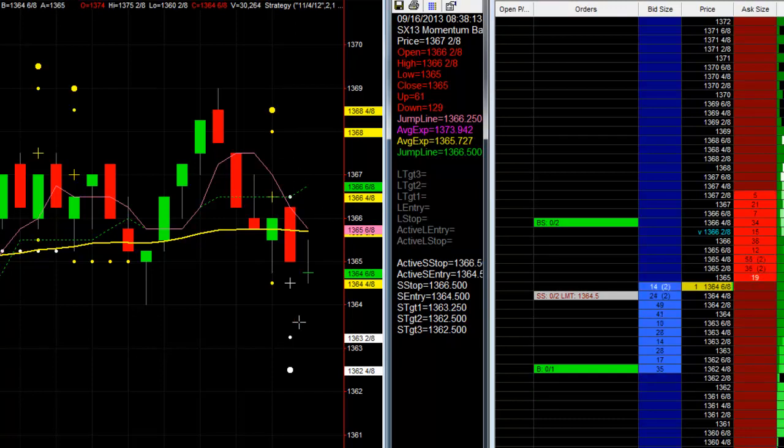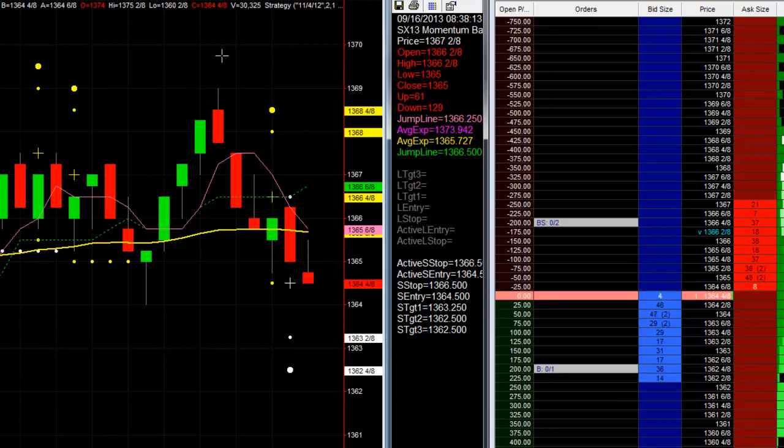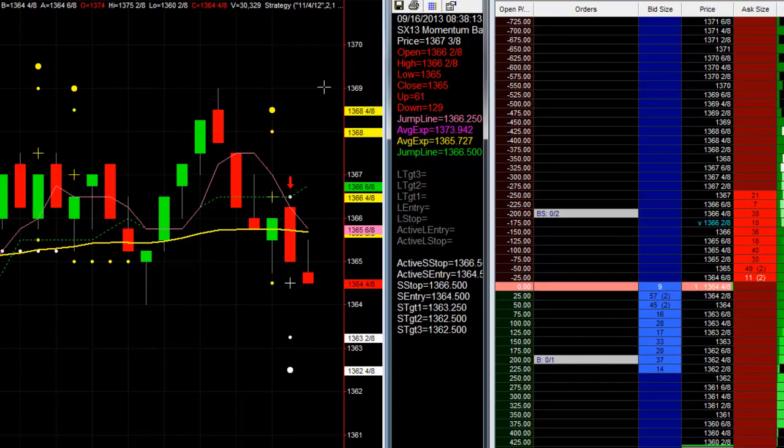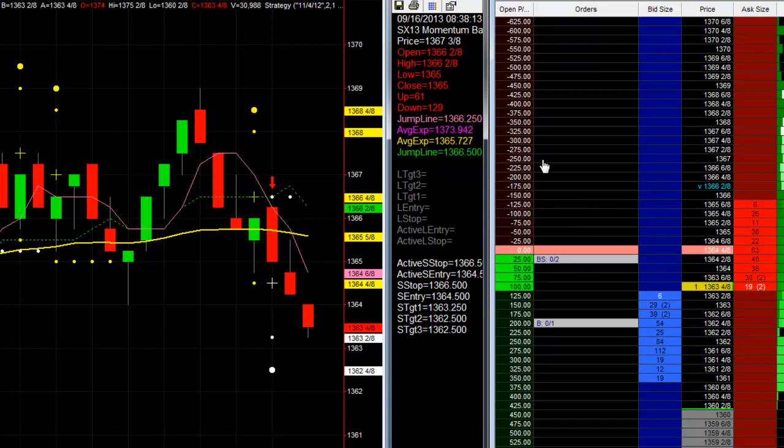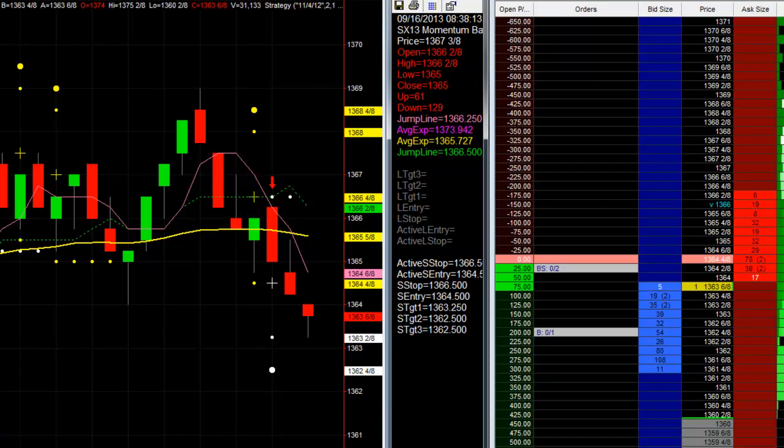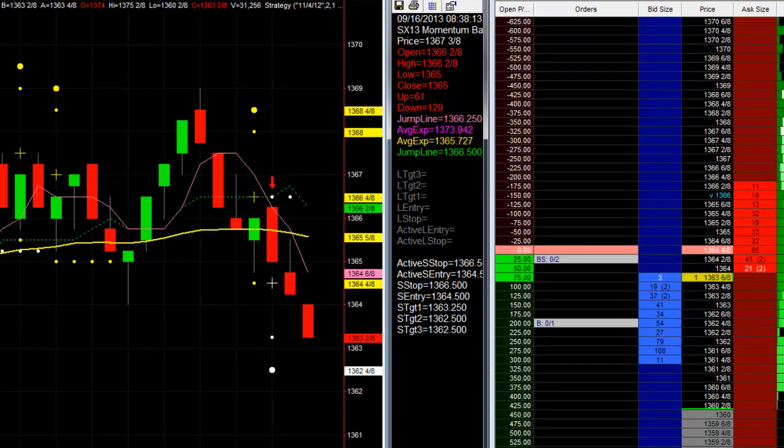We're at $13.64 and a half, trying to get to $13.62 and a half, and our stop is up here at $13.66 and a half. Order filled. Soybeans is moving up and down — let's see if we can get some follow through. Almost hitting our money management level, at which point we'll lock in a tick and make this a risk-free trade. We want to get to $13.63 and a quarter. We play these pretty tight. We may stop out with one tick — that's the way it goes. But we have a risk-free trade, so worst case we cover our commission costs, best case we hit full target and maybe even more.